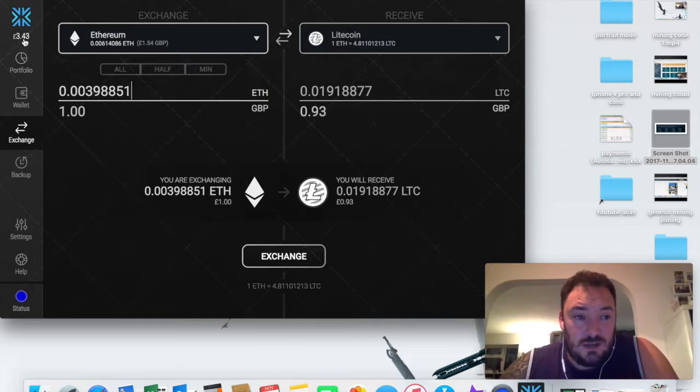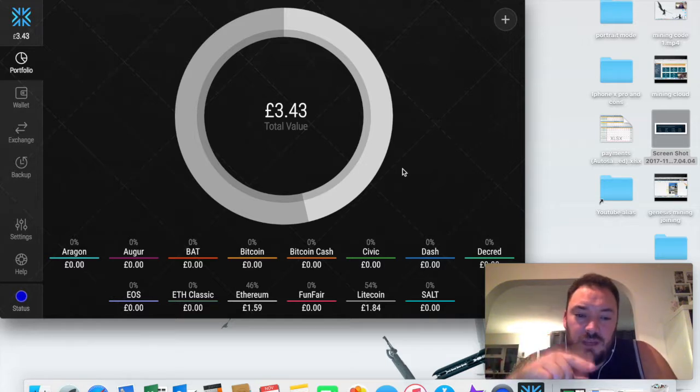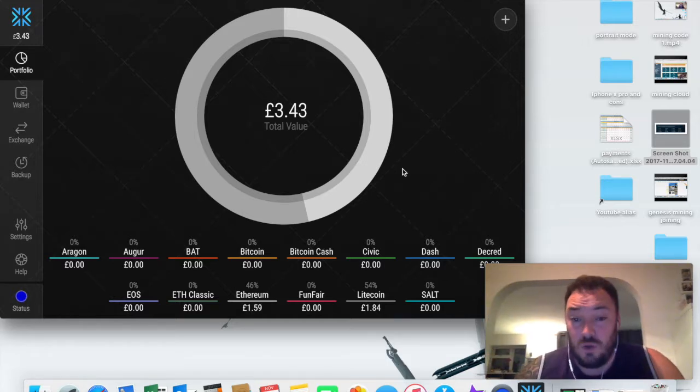I actually did the exchange - I transferred over four pounds total, two pound Ethereum and two pound Litecoin. I transferred one pound from Litecoin into Ethereum, then one pound from Ethereum back to Litecoin, and I've ended up with three pounds and 43p. So I've actually lost 60p. That's not too bad - 60p - but bearing in mind Coinbase fees, let me show you something.